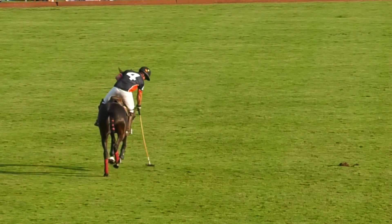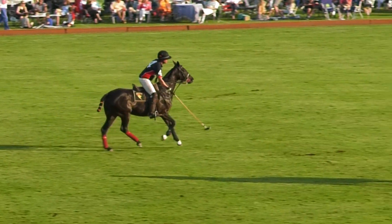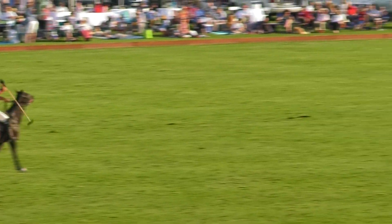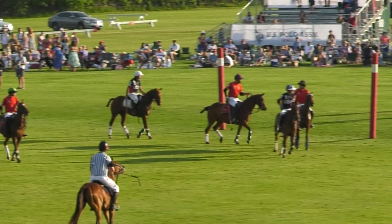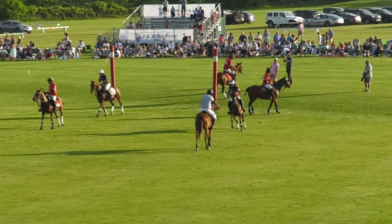Here comes Rory Torrey with the 60-yard penalty. It's defended by Switzerland. Rory goes for the big shot. It's gone high, it's gone far, but it's gone wide. So a lead-off for the Swiss.